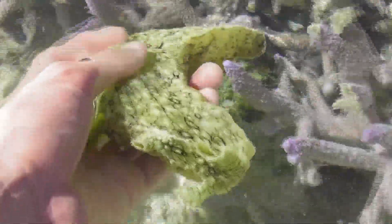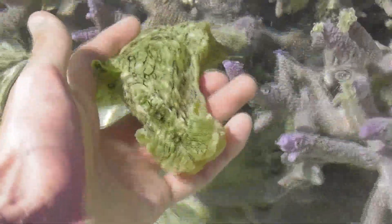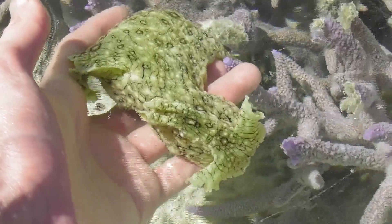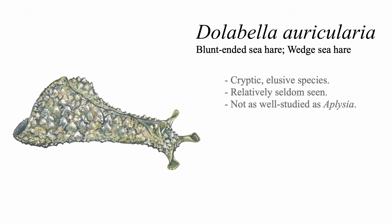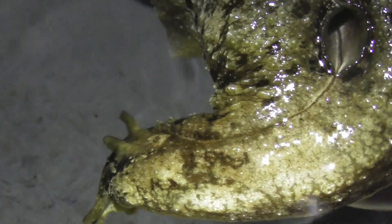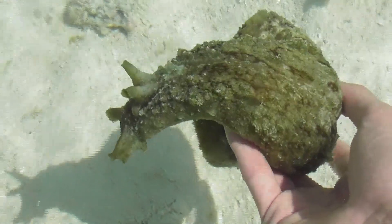Aplysia argus however wasn't what my group had come there to study — it was merely a species we'd see a lot of whenever we ventured out onto the reef flats. We were at Heron Island to investigate a much more cryptic and consequently lesser known species: Dolabella auricularia. Dolabella auricularia is a lot more difficult to find than Aplysia argus. While the latter can often be seen during the day, the former is strictly nocturnal and spends the day submerged beneath the sand, so the only way to stand a decent chance of locating some is to head out onto the reef at night. That being said, we were fortunate enough to encounter a lone individual that was out in daylight, though such a find was almost certainly an anomaly.